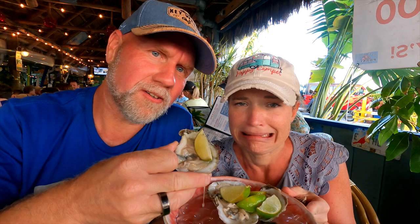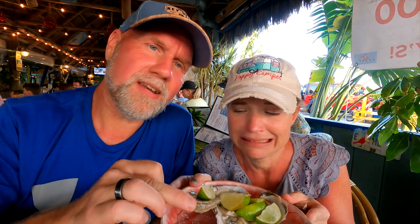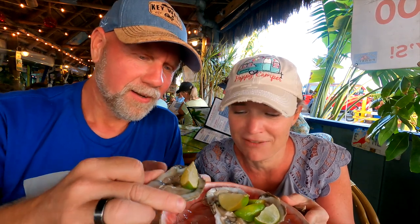Ignore the music. We're sitting at this really cool restaurant called Porky's. It's located here in Marathon — it's right on the water. Number one: raw oysters. Rachel has never had a raw oyster. So here we go.